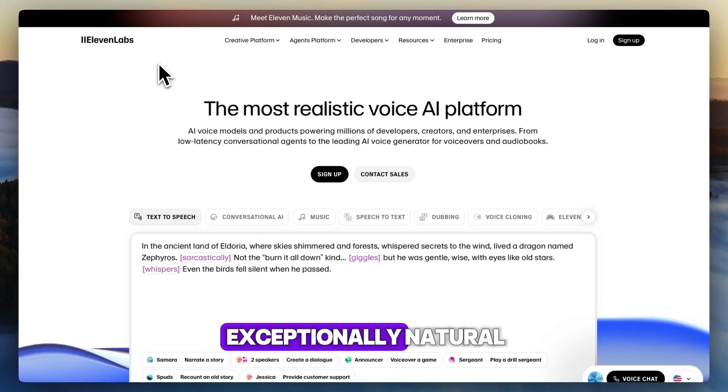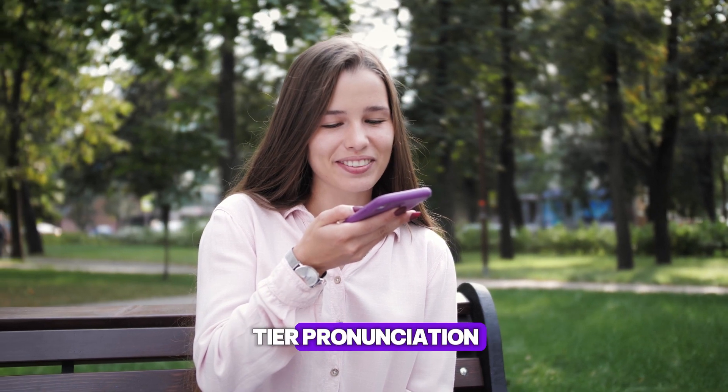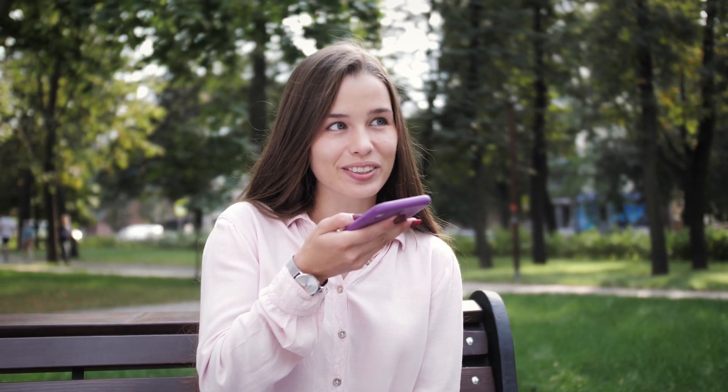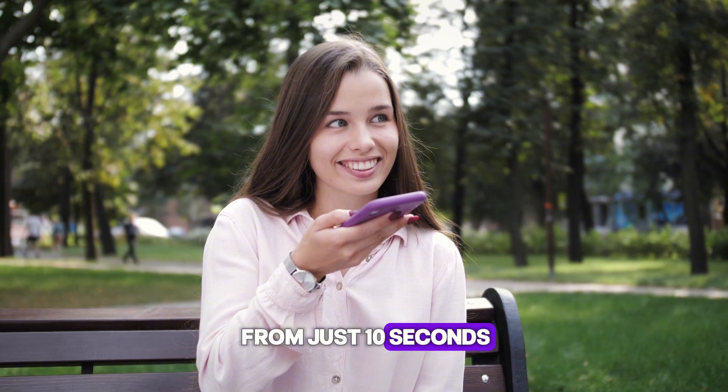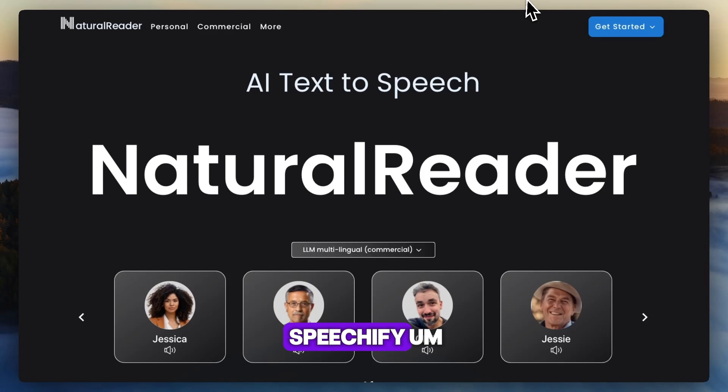11 Labs delivers exceptionally natural, expressive voices with deep emotional nuance and top-tier pronunciation, even with unique names. You can clone voices from just 10 seconds of audio and edit tone, pitch, or emotional style.